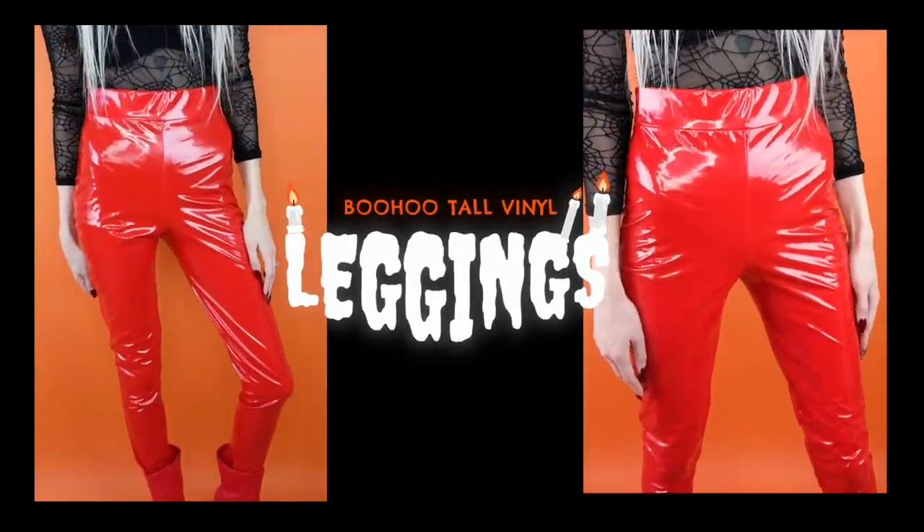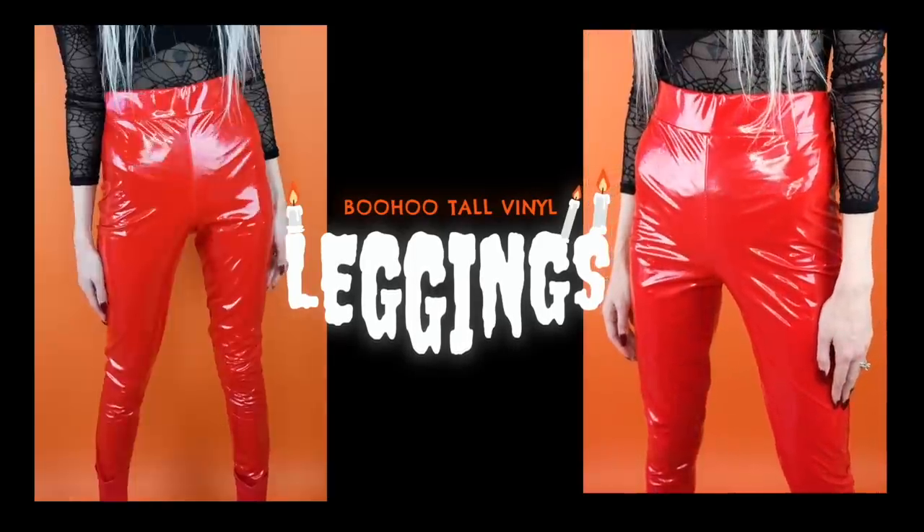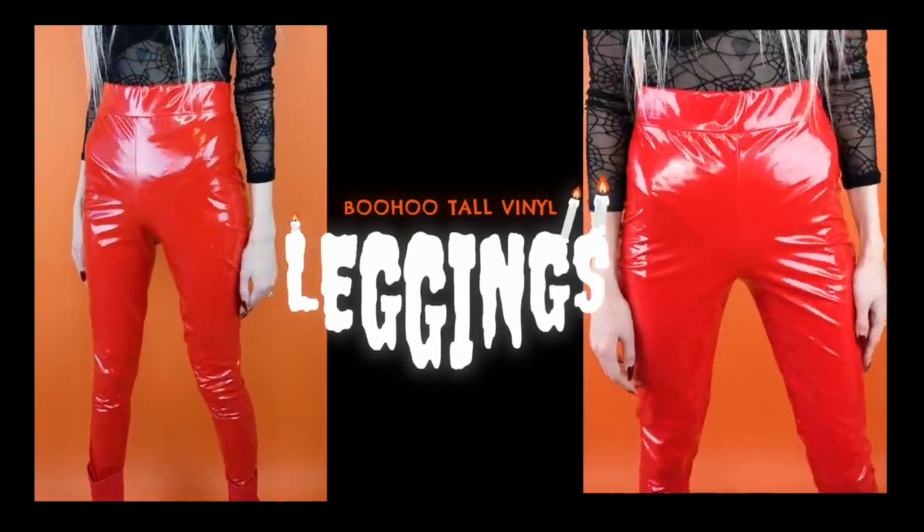Next I am so excited about these red vinyl leather-look leggings. I've been looking everywhere for red vinyl pants slash leggings. You could totally do a devil look with these, a red witch, or some of you brought it to my attention — a Carmen Sandiego look, which would be freaking amazing. Anything red, really. These are from the Boohoo tall section. They do have some stretch — they're not overly stretchy like the thinner materials, but they have some stretch. This is making me want to do every red character that's ever existed.